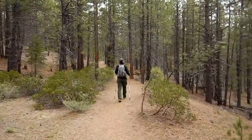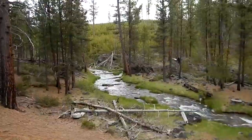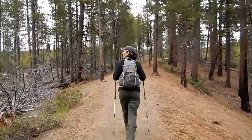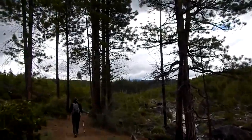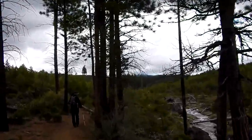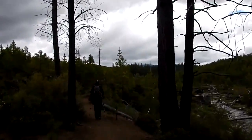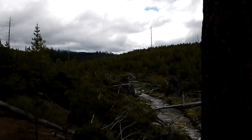Pretty easy trail so far, following the creek upstream. There's old Julie. I see a little snow up there towards Howlina Peak — I think that's what it is up there. Kind of new to the area so not real familiar with everything. Pretty enough though.